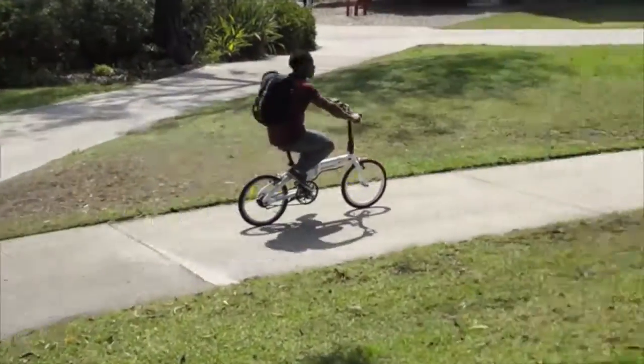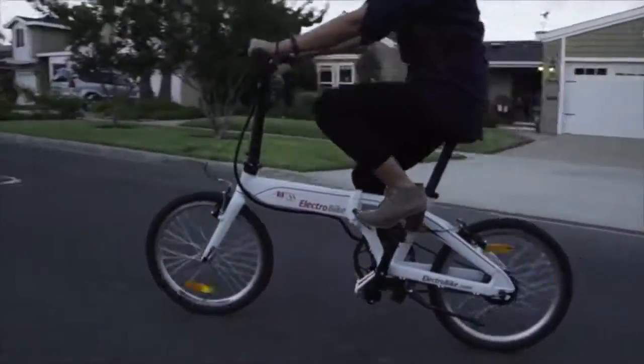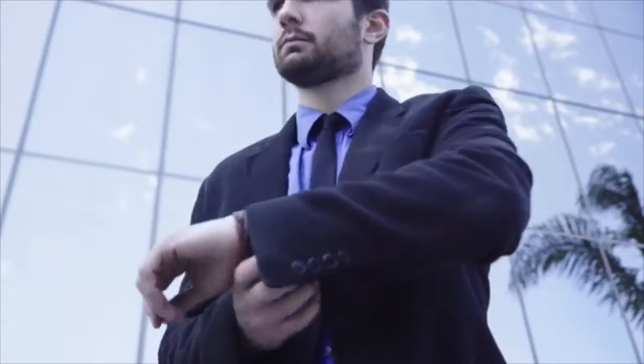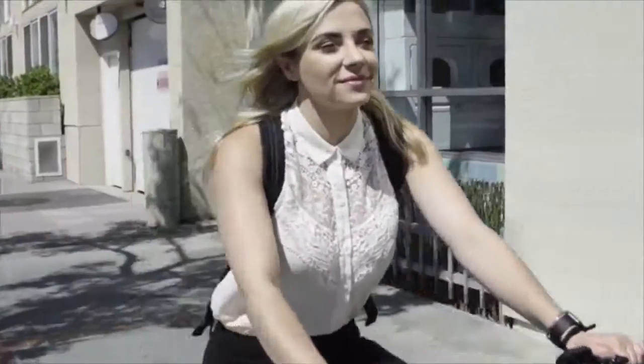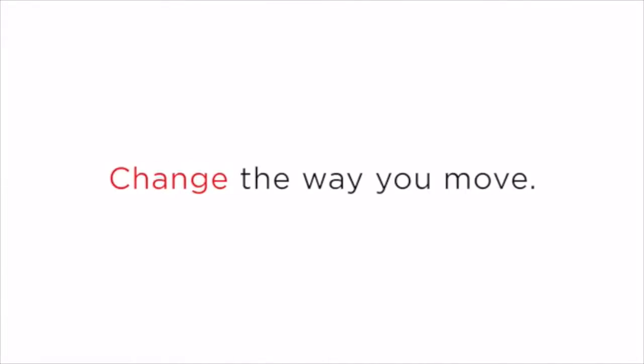This is the next step in bicycle innovation. It's built on our beliefs: quality, convenience, and sustainability. Join us in redefining urban mobility — from this, to cleaner air, healthier people, faster commutes, easy storage. Air 33 by Electrobike. Change the way you move.